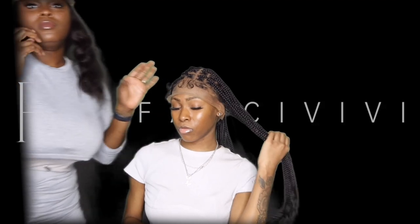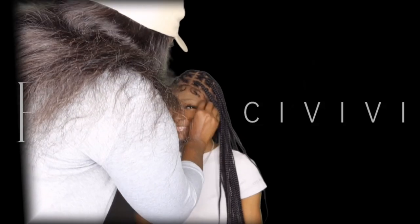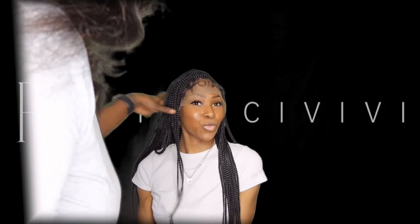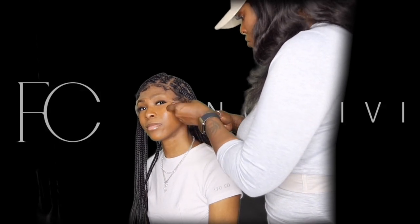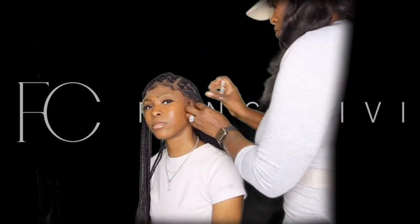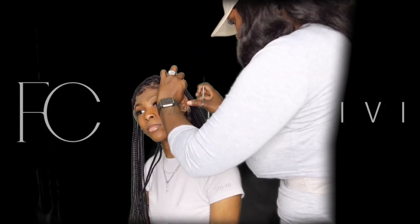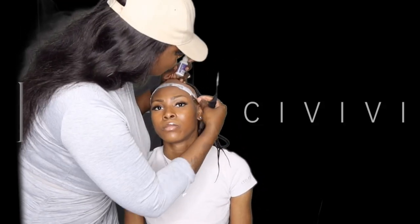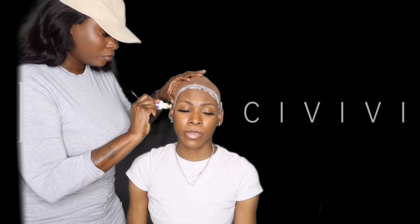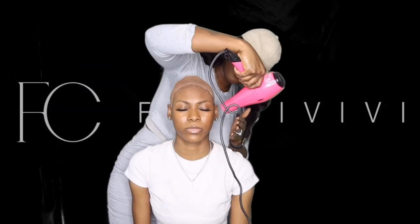The wig isn't even all the way on my head yet and I'm already feeling myself — the vibe is real sexy. After she cut around the lace, she applied Bolt Hold onto the wig cap to make sure the wig would be secured on my big head. Then she blow dried around the cap until the glue turned clear.